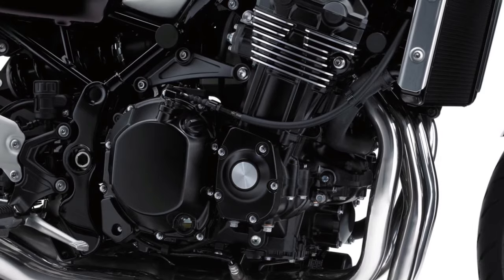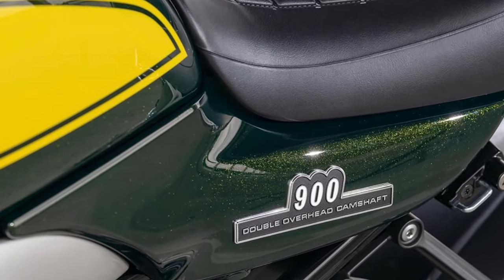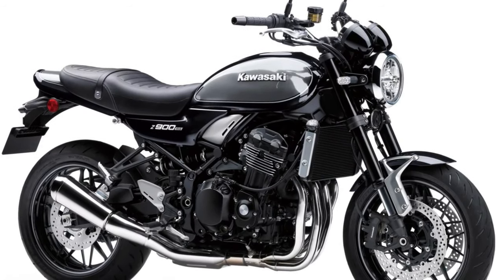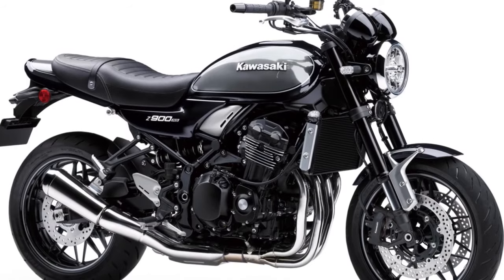The Yellow Ball color option pays tribute to the early model of the 900 Super 4 Z1 available in Europe. It features a bright yellow shade based on candy green, resembling the yellow ball color from the past. This new color sets it apart from the Z900RS SE, which is equipped with Ohlins suspension.